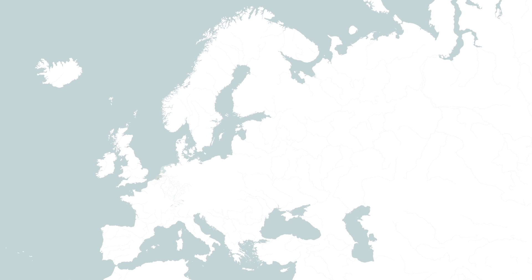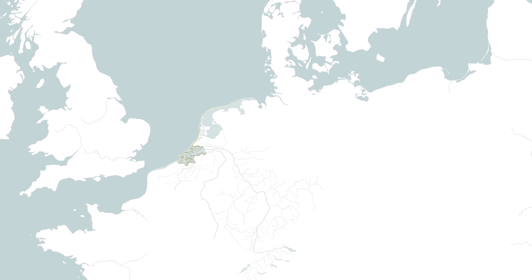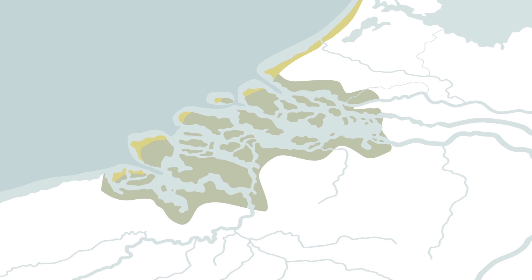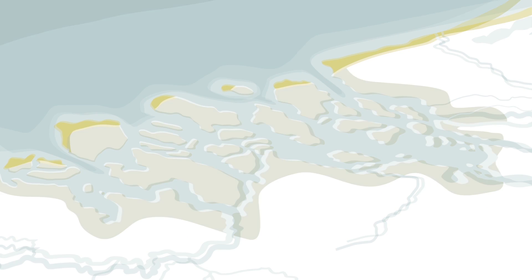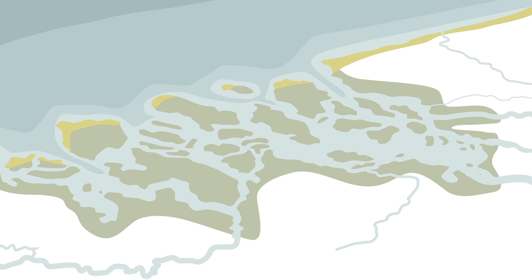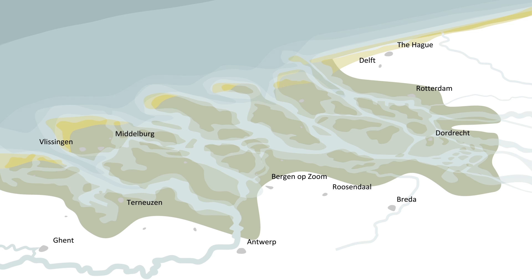In northwestern Europe, at the confluence of the rivers Rhine, Meuse and Scheldt, a vast delta was formed on the coast of the North Sea. Behind elongated sand ridges, an archipelago emerged between rivers and sea arms. The frequent flooding of the land made the soil fertile and good for agriculture. Because of the strategic position, cities thrived through trading, fishing and shipbuilding.